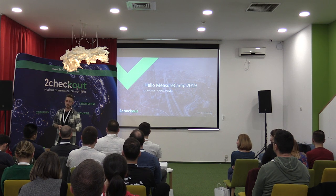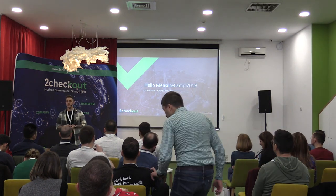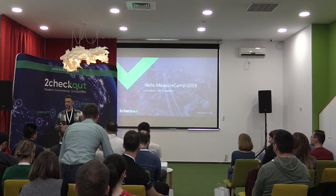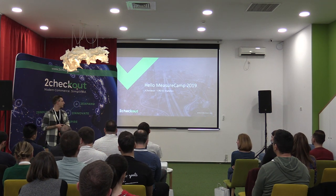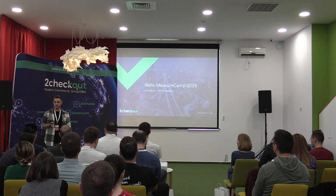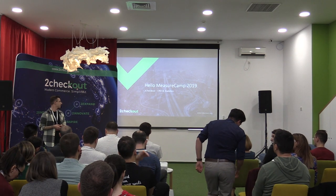My name is Vladiscianu. I'm the team lead of the CRO team at 2Checkout, and I'm here today to tell you a bit about how we work at 2Checkout and how our CRO team gets involved in the business decisions of the company.